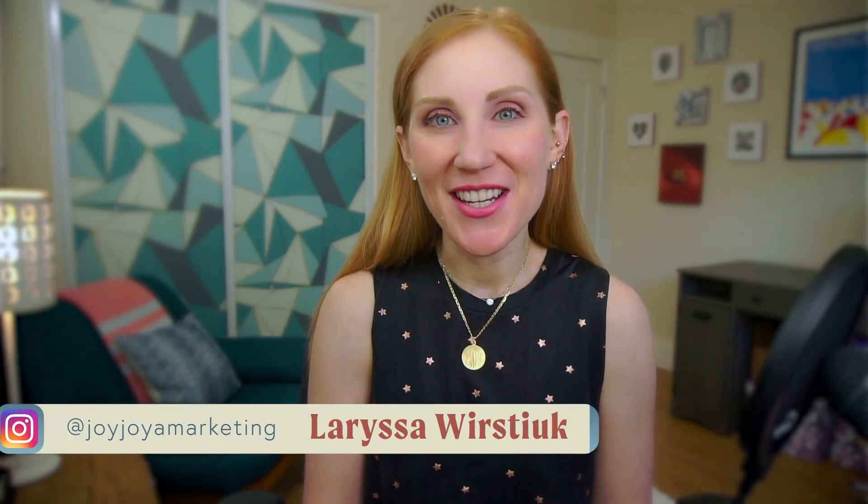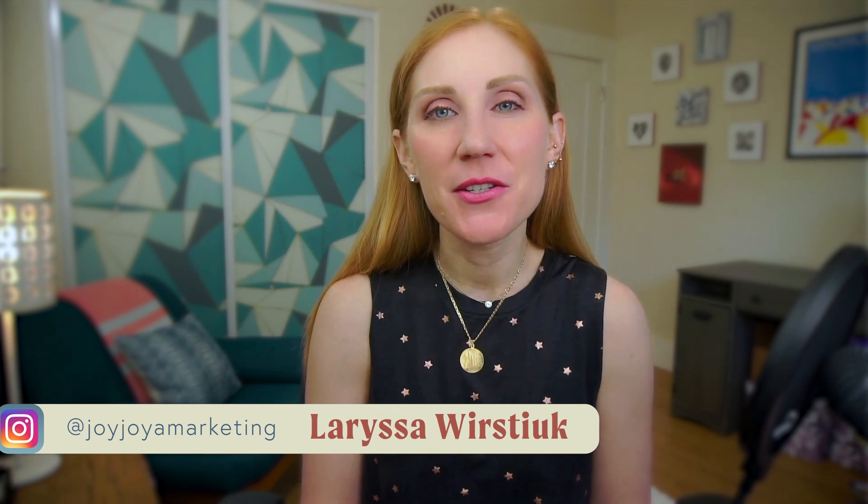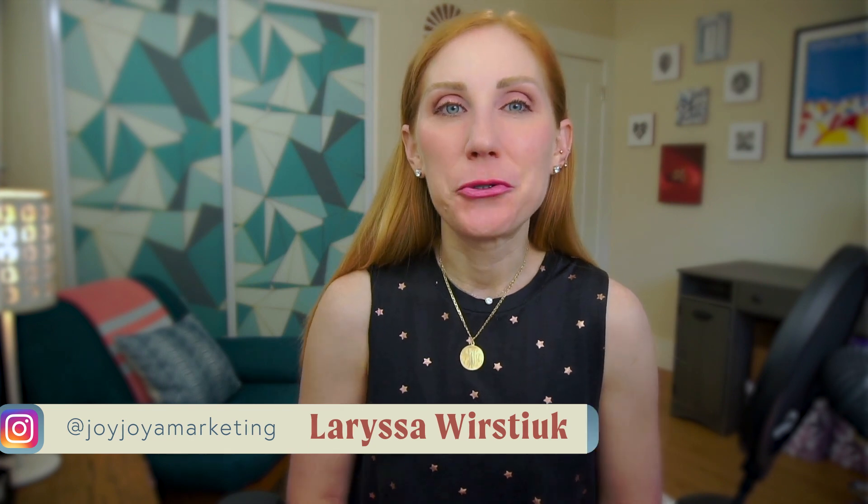Ready to break free from algorithms, vanity PR, and money-sucking ads? My name is Larissa Worstiak, and I've learned in seven years of jewelry marketing that content is the crown jewel.